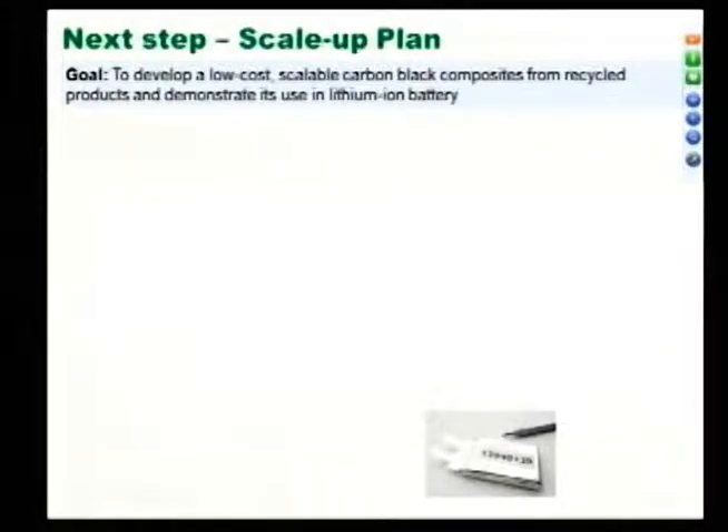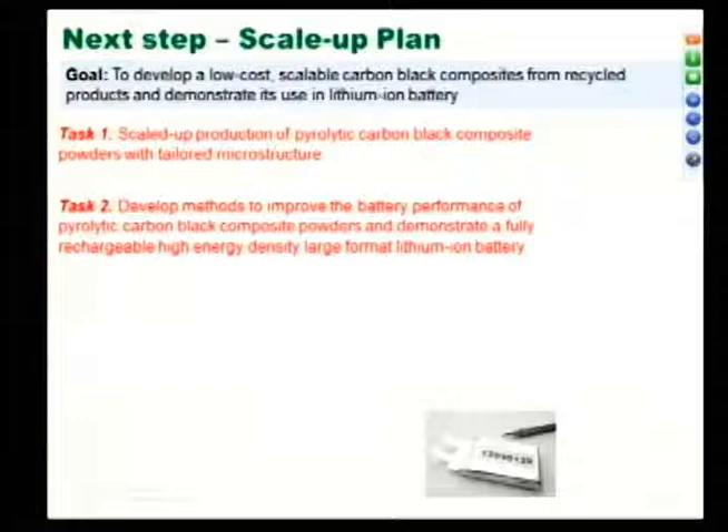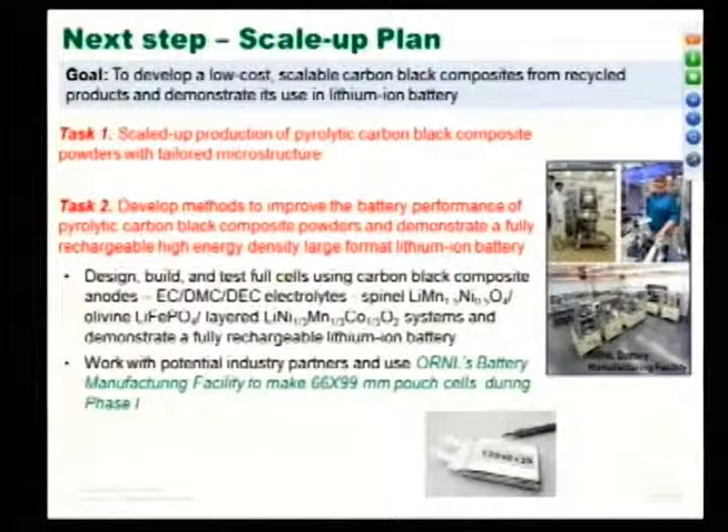For our scale-up plan, we want to scale up the process to make large quantities of powders with tailored microstructure. We also want to use our battery manufacturing facility at Oak Ridge — at NTRC2, part of the additive manufacturing center. With TIP funding support, we want to demonstrate a large battery using the facilities we have at Oak Ridge.